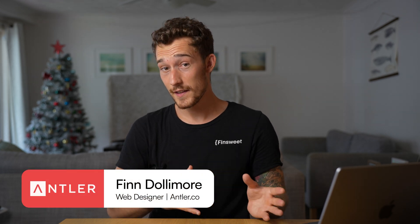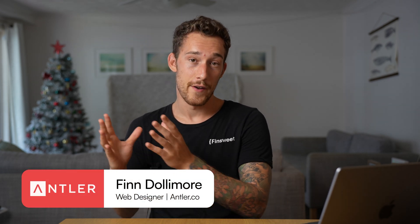My name's Finn. I've been a web designer for four years and for three of those I was a freelancer, but now I work full-time for Antler. Four years ago when I was just getting started, I charged $400 for my first website project — before I knew about productized services or anything of what I'm going to show you today.